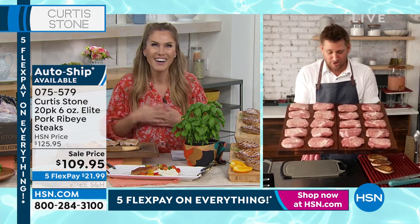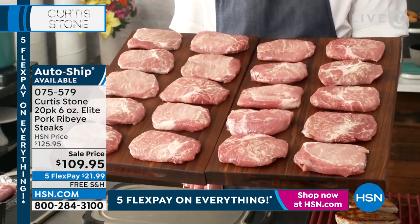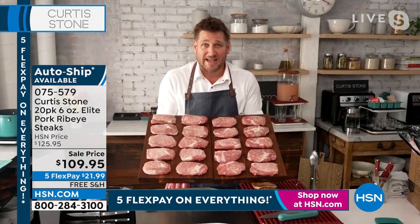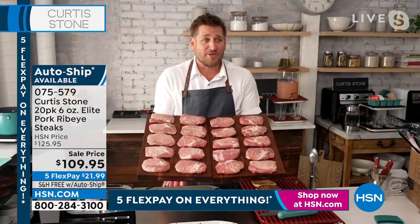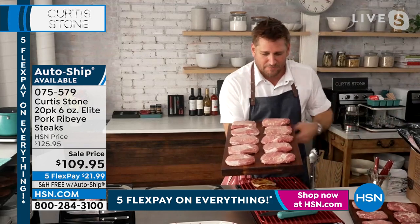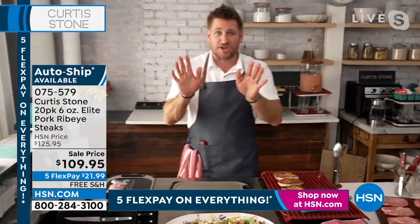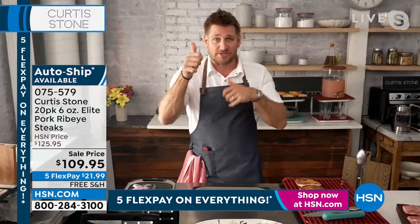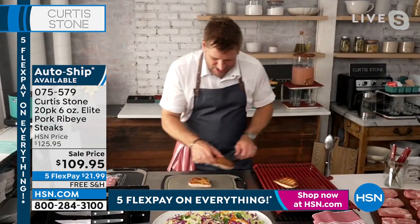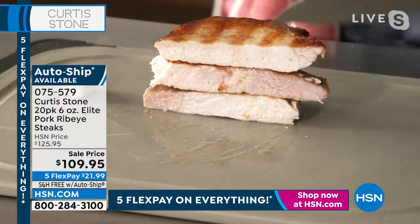Look at this — I'm holding 20 pork ribeyes. These aren't just a pork cutlet. This is a ribeye the same way we talk about a beef ribeye — the exact same cut, but pork. It comes from a small, family-owned farm in Pennsylvania. We brine these for you — there's a little salt, a little sugar, a little citrus, a little peppercorn. Wait until you see how juicy it is as a result. I'll cut straight through the center and have a look at how juicy this pork is.